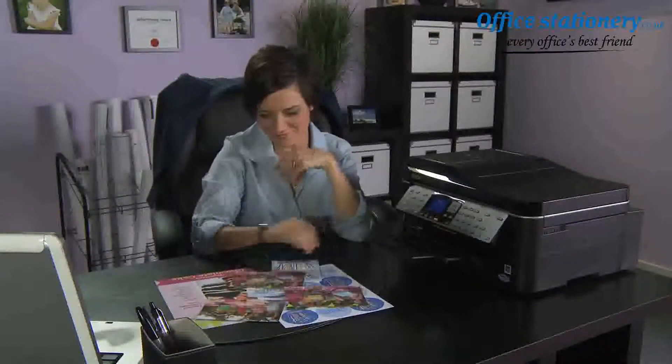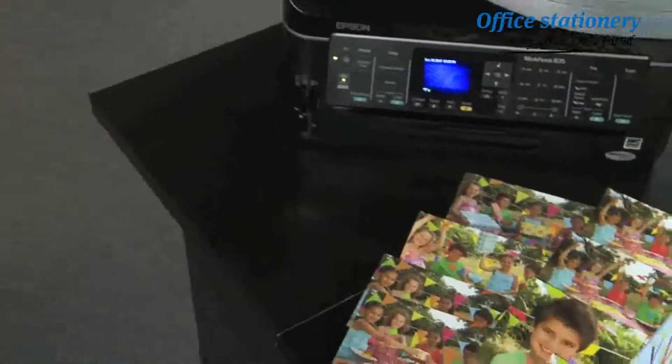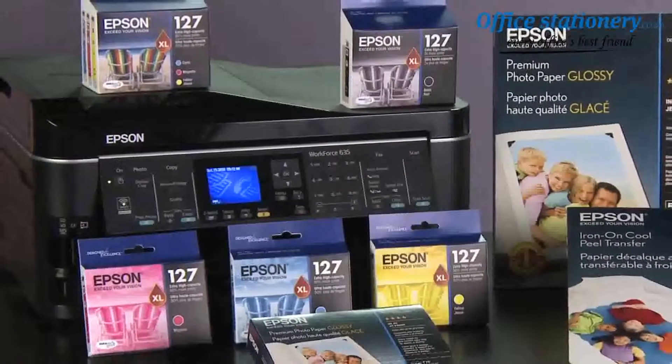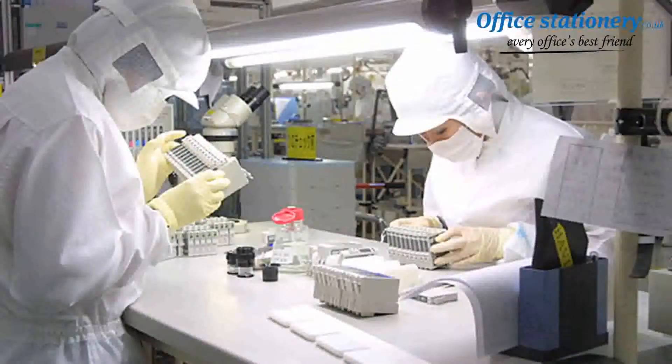Ann has something very important to print. Naturally, she wouldn't choose to print her project using anything other than a high-performance Epson printer. And most importantly, she always uses genuine Epson ink.